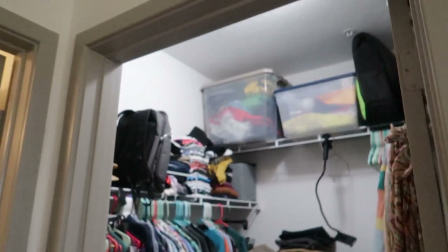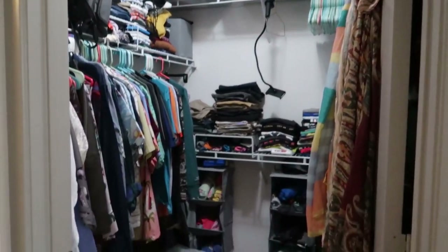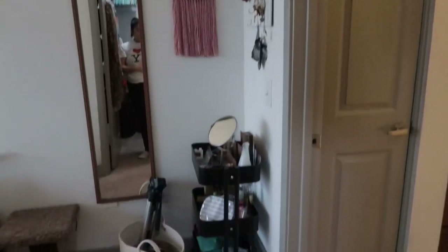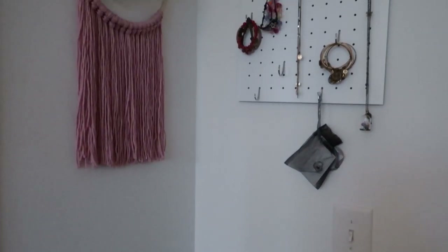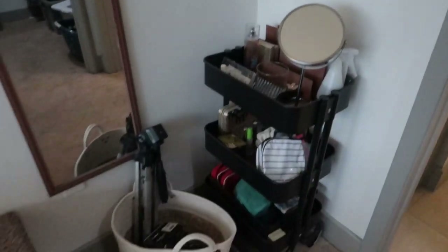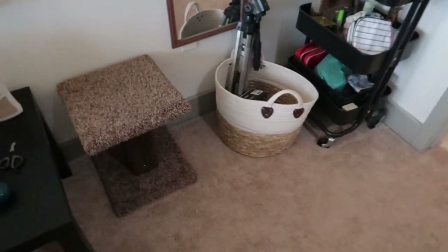This is our closet and we're not going to show you too much of it because that's actually going to be a separate video. And then on the other side of the bed, we have just this little nook area that leads into the bathroom. I keep some of my makeup here, jewelry. This is a little DIY that I did a while ago. But yeah, we're definitely going to change up this area as well.